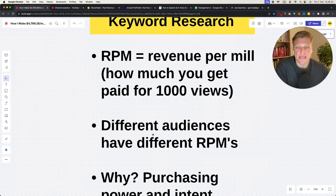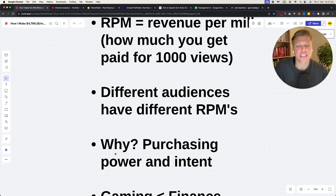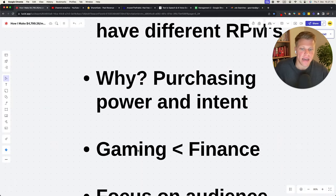If I make a video about banks or comparing banks — especially in the U.S. — that's going to have a very high RPM because the audience has a lot of purchasing power. If I talk about gaming or vlogs that don't involve money, the RPM is going to be very low. The reason is purchasing power and intent — gaming has a lot less money in it than finance. You want to focus on audience rather than just the topic.